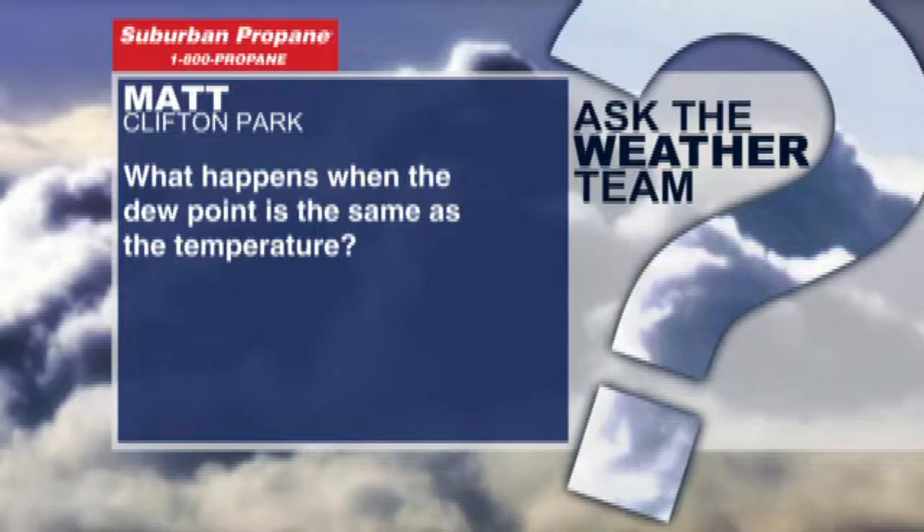Matt from Clifton Park has a very simple and quick question. Matt wants to know what happens when the dew point is the same as the temperature.